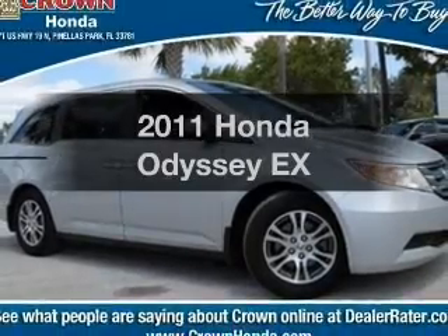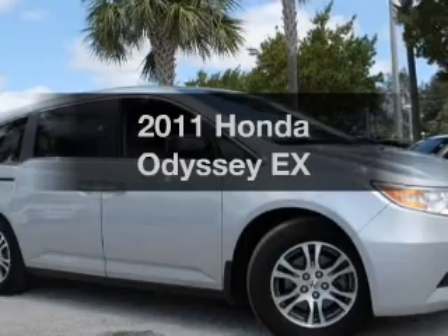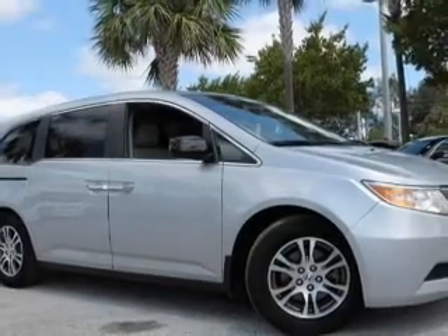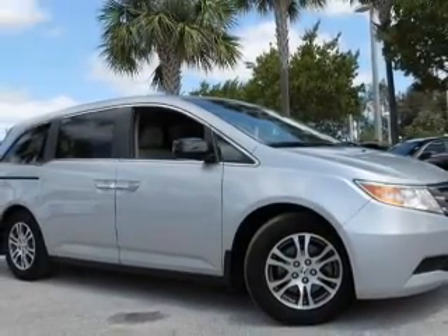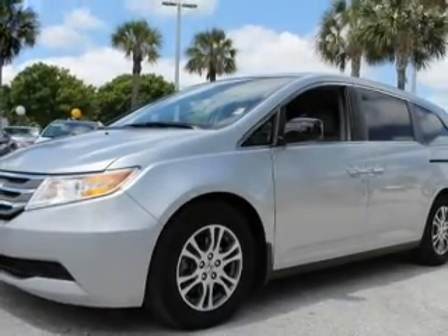Imagine yourself in this 2011 Honda Odyssey — everything you need under one roof with this great vehicle. With a solid six-cylinder engine, the powertrain includes front wheel drive, driven by a five-speed automatic transmission.